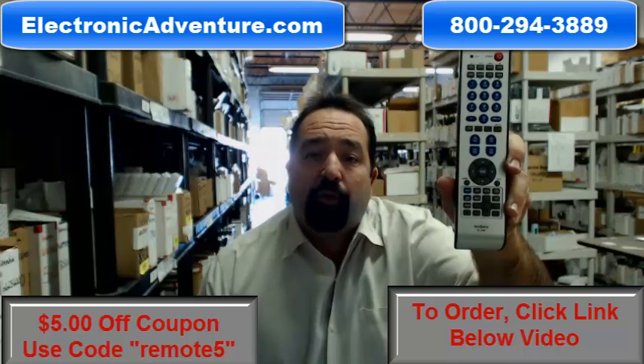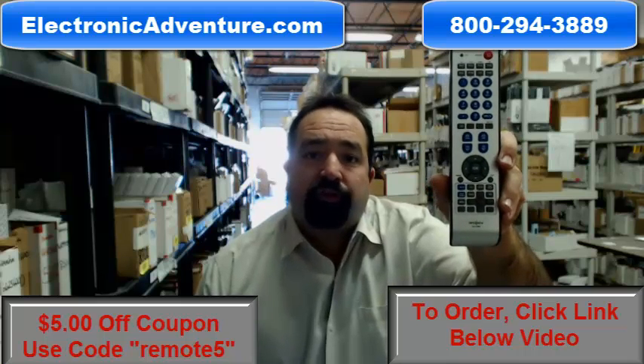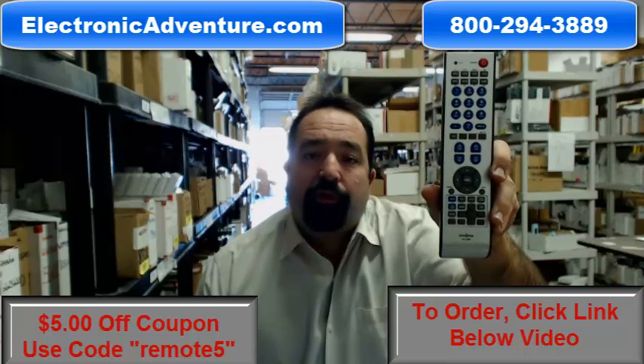Most orders ship out the same or next business day. All of our remote controls are new factory original remotes, so there's no coding or programming ever required. You can shop with confidence knowing that you have a full 30-day, no questions asked, return policy.